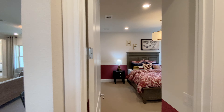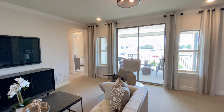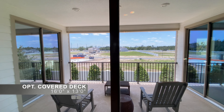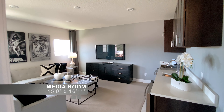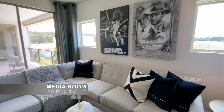Back to the loft. This is the optional covered deck. The media room features upgraded custom built-in cabinets and optional sliding doors to the deck.